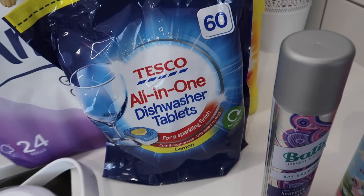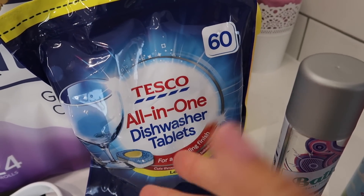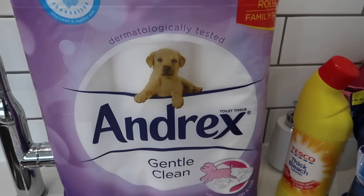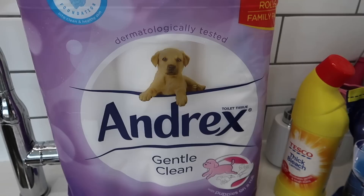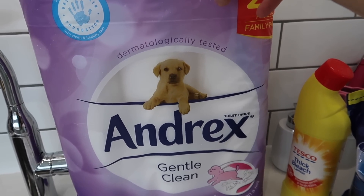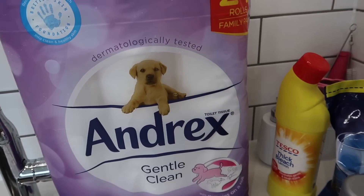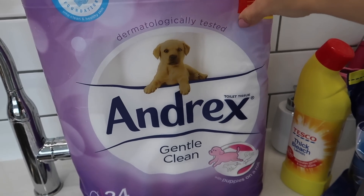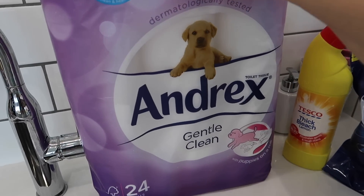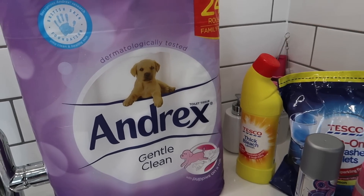We've got dishwasher tablets. I did want to buy these last week in my Iceland haul but Iceland didn't have any budget dishwasher tablets, and it's an area I'm not fussed on splurging. Then we've got toilet roll. A few of you have asked why I haven't bought toilet roll for so long — I have been buying it on Amazon with Prime, but it wouldn't arrive in time and we're running quite low, so I bought it from Tesco today. With six of us at home a lot more, we're going through so much toilet roll, which is why I've been buying it in bulk online and it's not been in my hauls recently.